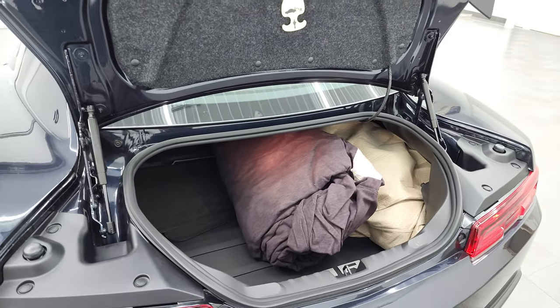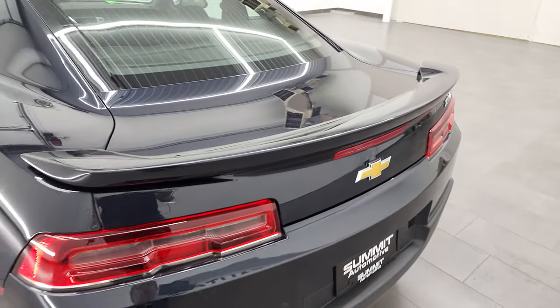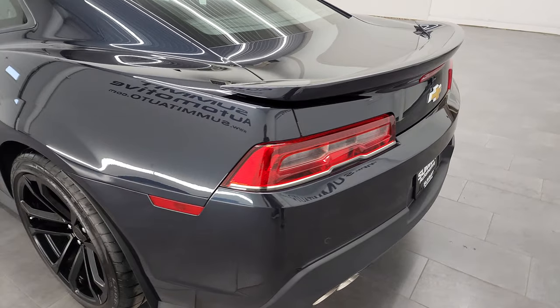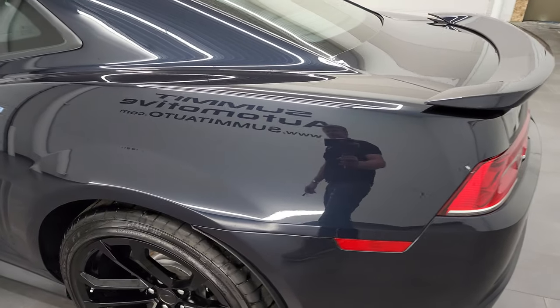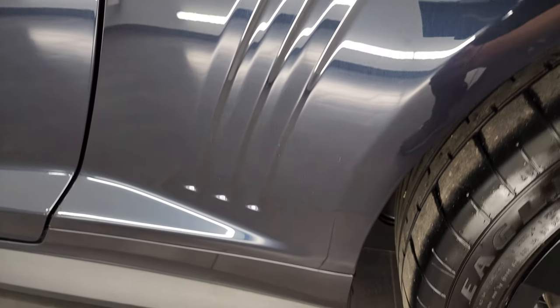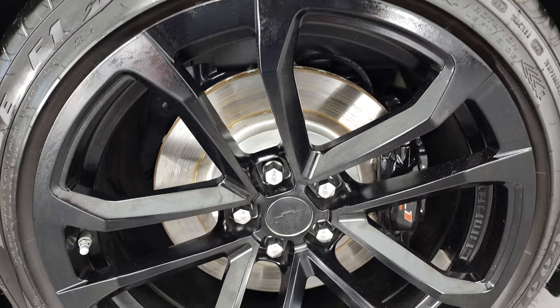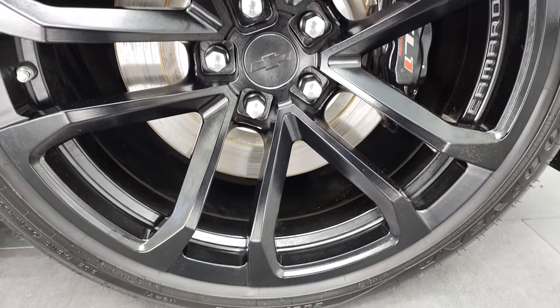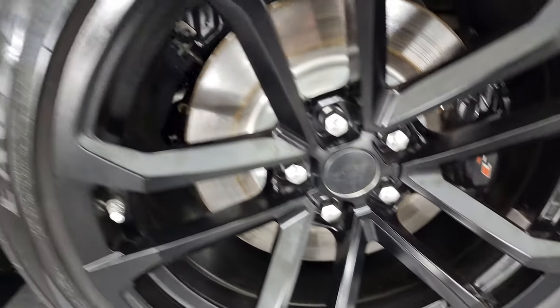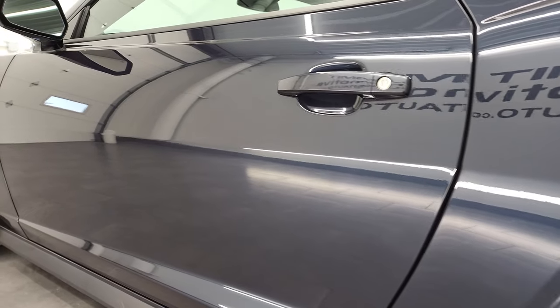The shocks are working nicely on that trunk — it shuts nice and solidly. Coming around the driver's side, just as clean as the passenger side, no dents or dings on the rear quarter. And for full disclosure, this back rim is in fantastic condition as well, no scuffs or scrapes, and down the rest of the side of the car the door looks really good.